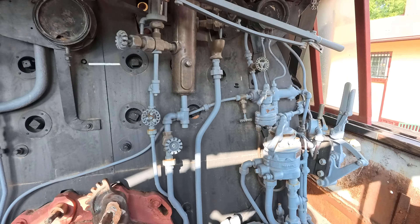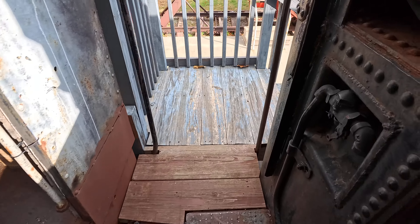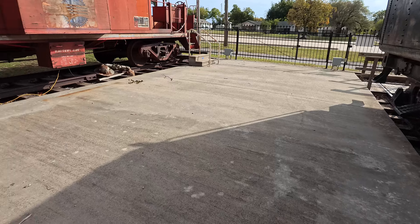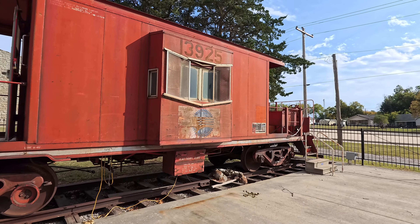You can really see in that firebox. If you're in Duncan, Oklahoma and you want to see train stuff, here it is. Hope you enjoyed.